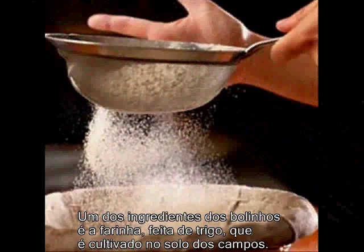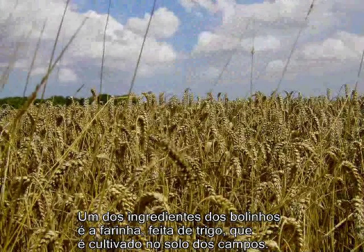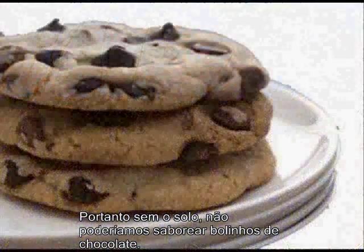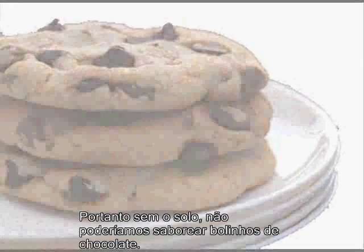One of the ingredients in chocolate chip cookies is flour. And flour is made from wheat, which is grown on a farm from soil. So without soil, we wouldn't be able to enjoy those chocolate chip cookies.